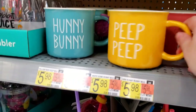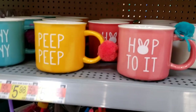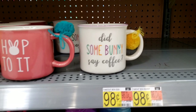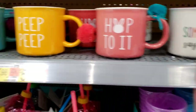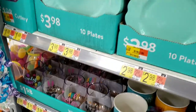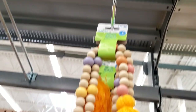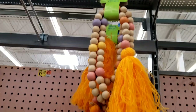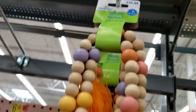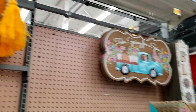Honey bunny, peep peep, hop to it — and did somebody say coffee? That is adorable. $5.98 mugs — kind of pricey. Also, are they nuts? It's $10.48 for that garland. It says it's six foot but no way.